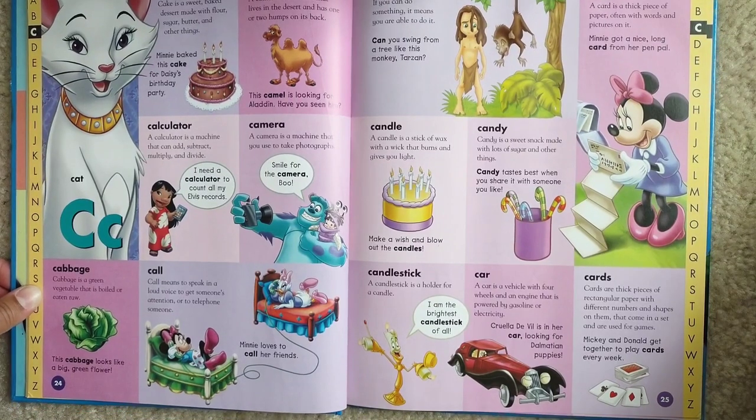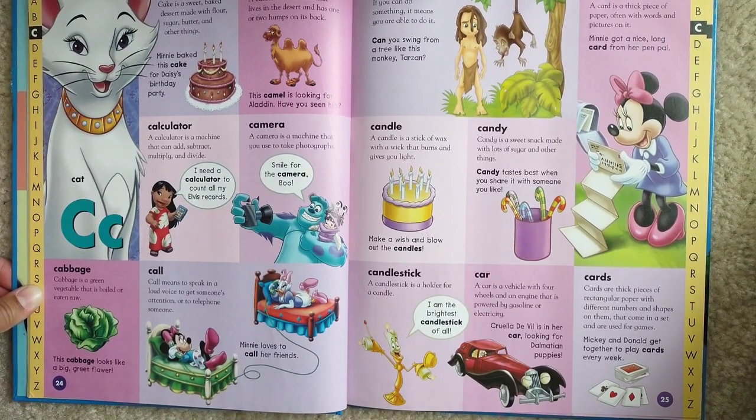Car. A car is a vehicle with four wheels and an engine that is powered by gasoline or electricity. Cruella DeVille is in her car looking for Dalmatian puppies.